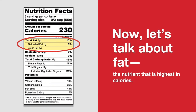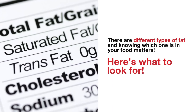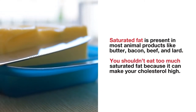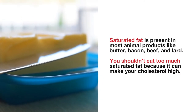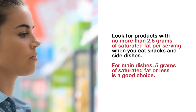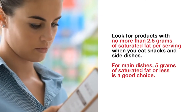Now let's talk about fat, the nutrient that is highest in calories. There are different types of fat, and knowing which one is in your food matters. Saturated fat is present in most animal products like butter, bacon, beef, and lard. You shouldn't eat too much saturated fat because it can make your cholesterol high. Look for products with no more than 2.5 grams of saturated fat per serving for snacks and side dishes. For main dishes, 5 grams of saturated fat or less is a good choice.